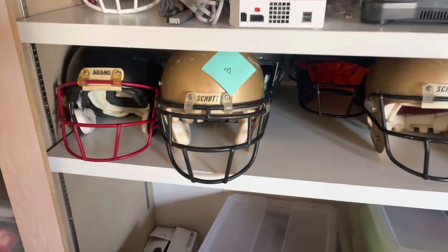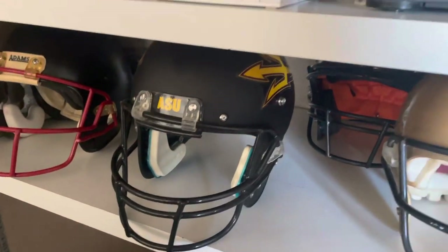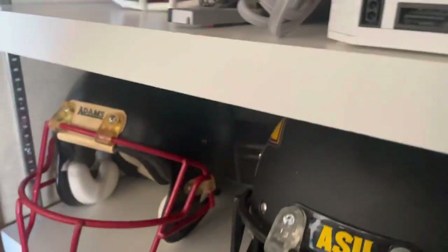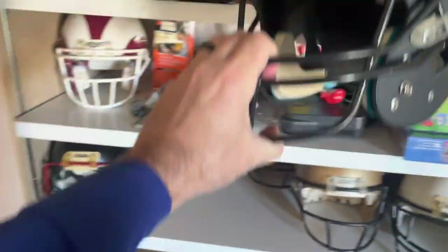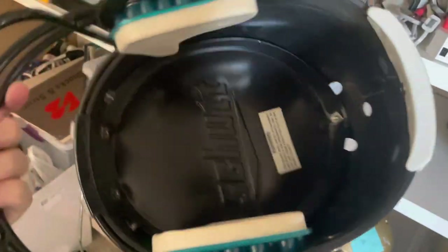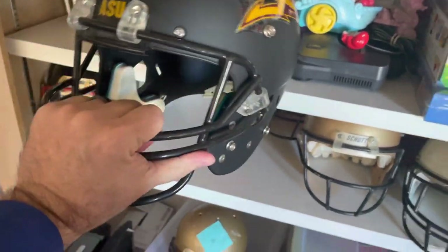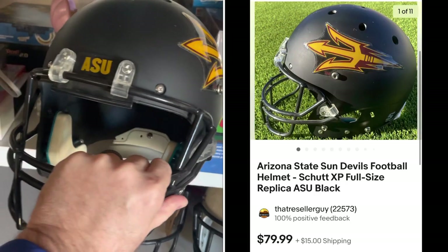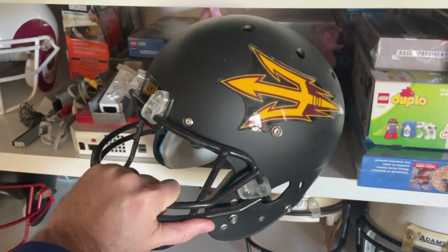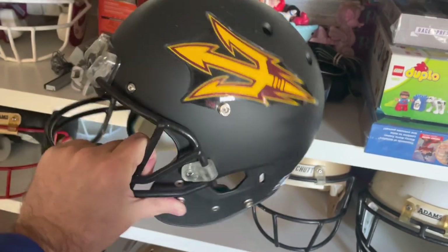We're going to set that right there for a second because I need another football helmet. It's back in the little helmet area. I can see the pitchfork — that's the one I need. Come here, ASU helmet. I've got to lift this shelf up just a little bit to get this helmet out. Full-size helmet. This is the schutt replica kind that you use for autographs or just for display. I found this used at the thrift store for under $10. I sold it through offer — I had it in my store for $80 but actually sold it for $63.99. This took over a year to sell. I was actually thinking of taking it to my collectibles booth.